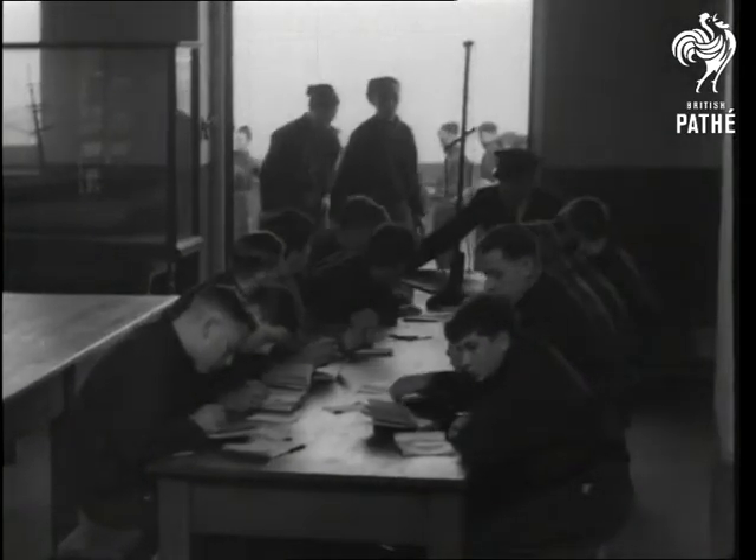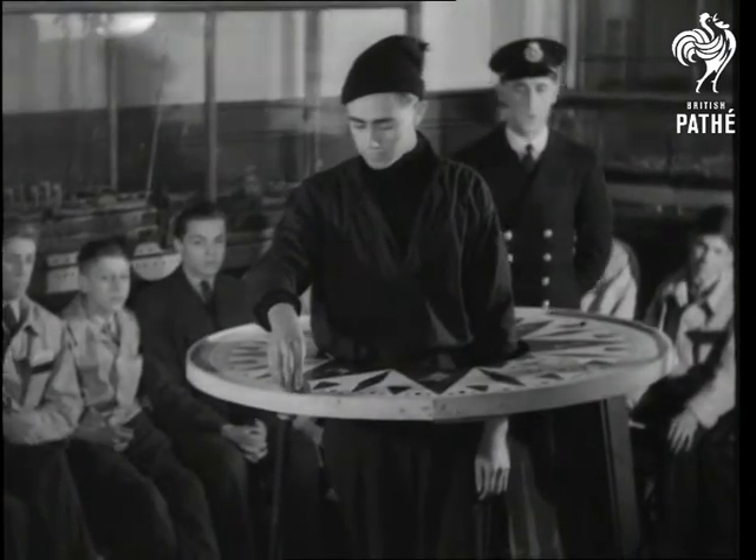These young mariners are fine, hefty lads of 15 to 18, and they come from all parts of the British Isles. The course lasts 10 weeks.